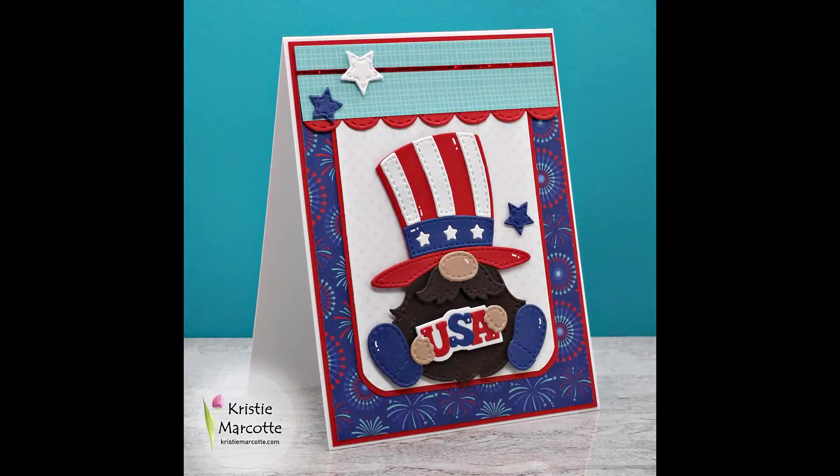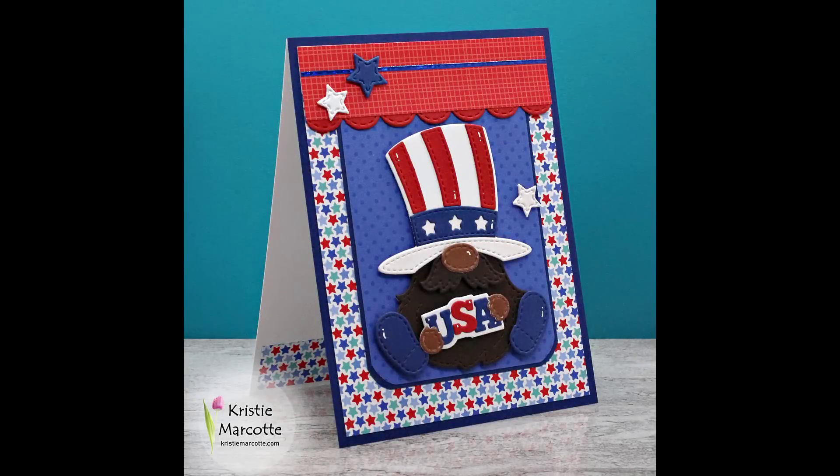For the other two cards, I used different patterned paper and also changed the skin tone color. Most of the skin tone cardstock I used for the gnomes is from P13's skin tone paper pad.